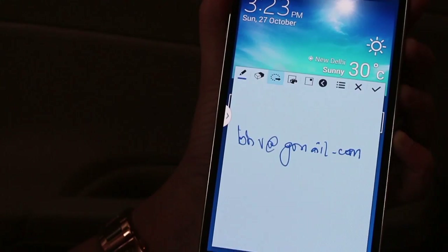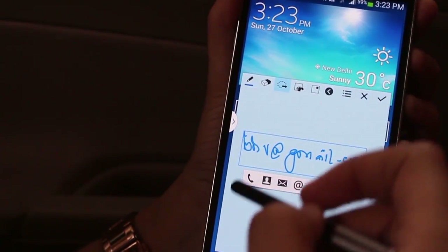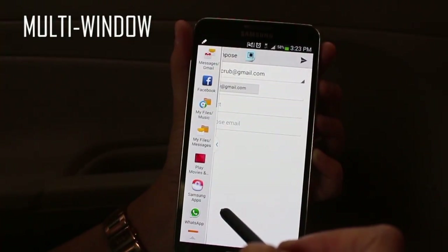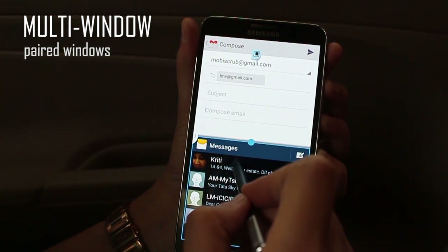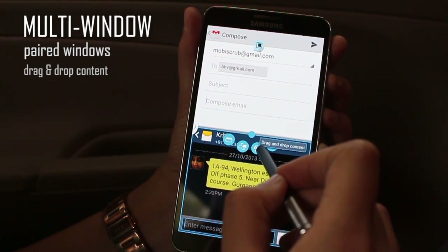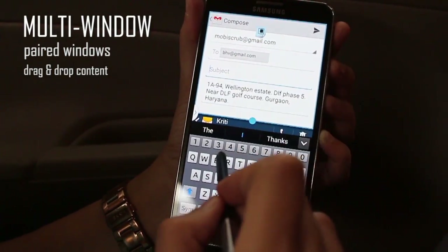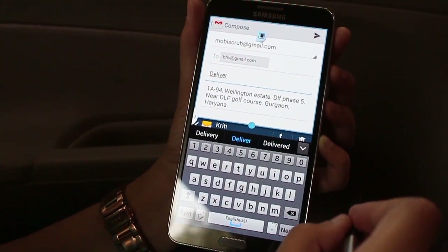Now Naina wants to send the delivery address to the email address she wrote down. She presses 'Link to Action' and then taps on Email. The delivery address is on an SMS, so she opens Multi-Window with a paired Gmail and SMS window. She taps on the address and drags and drops the content from the SMS window to the email window — as simple as that — and successfully sends the delivery address to the email recipient.